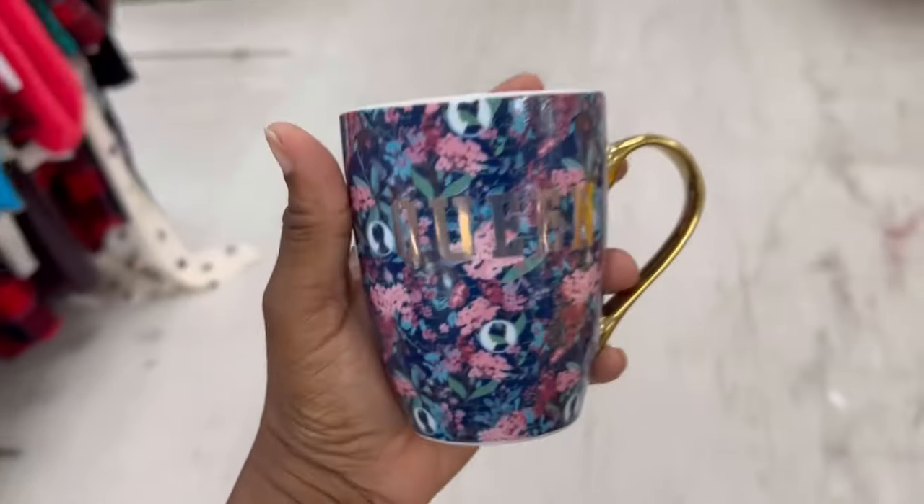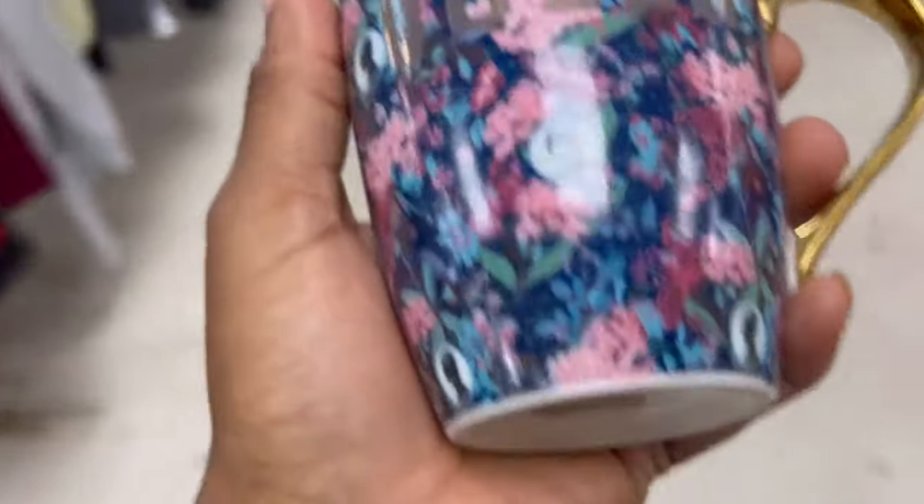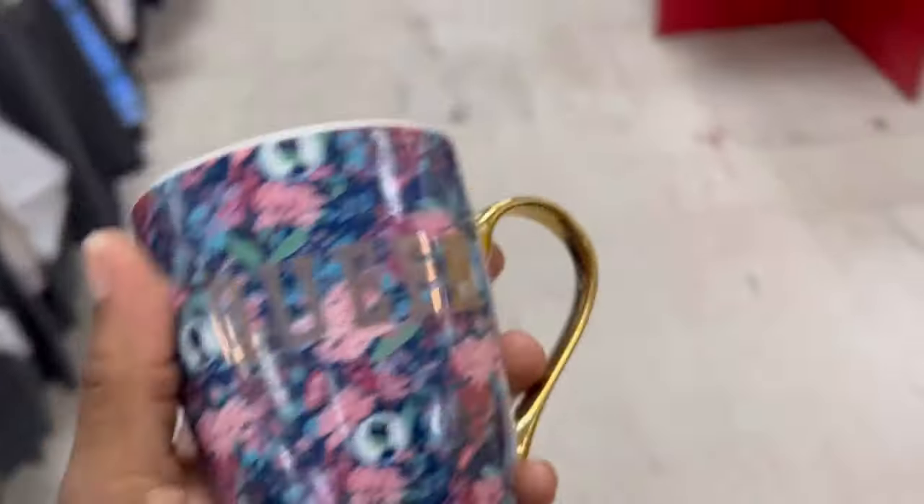Y'all, look at this right here — this was in the back on the 80% off. Can you guys see that? It says 'Queen.' I thought of Shump the Queen when I saw this, you guys, so I grabbed it up.